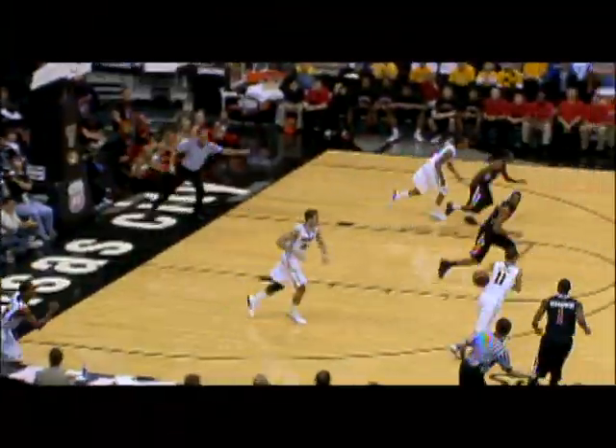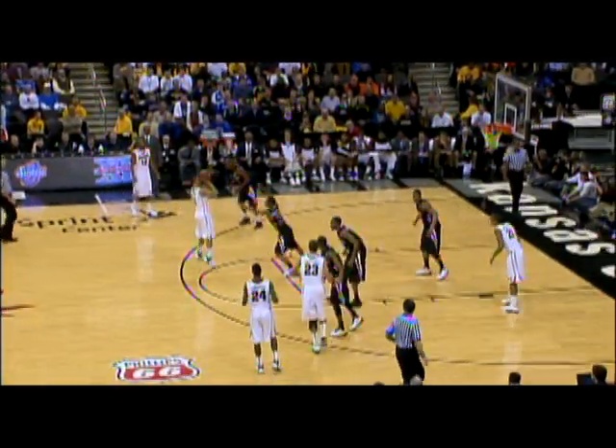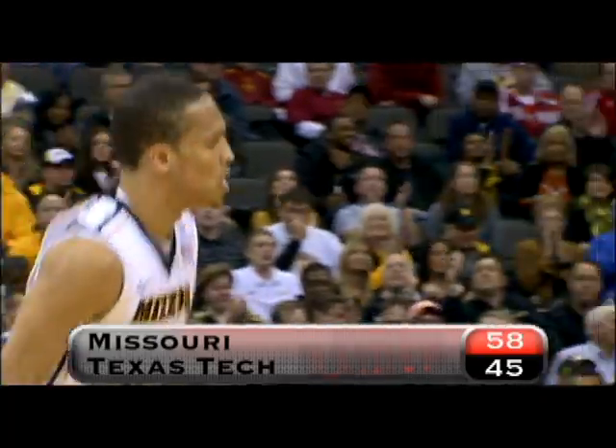Mizzou comes out of the locker room firing on all cylinders, opening up the second half on a 10-1 run. Dixon hands the Tigers their largest lead of the game with a long-range two, and it's 58-45 Tigers.